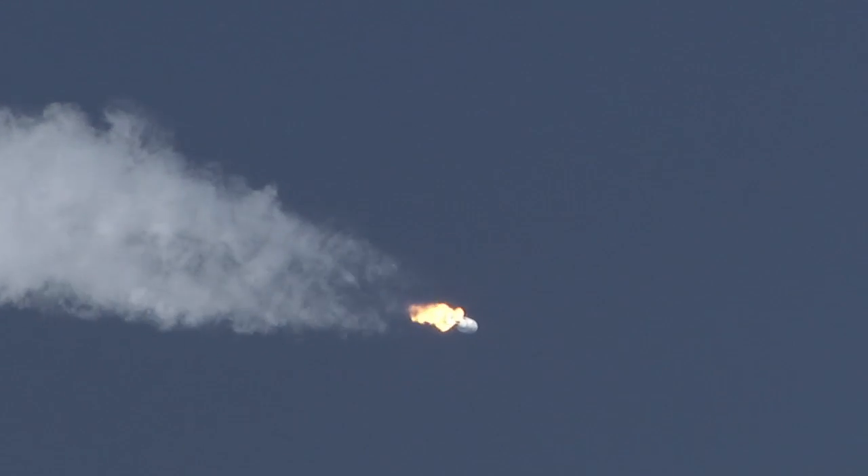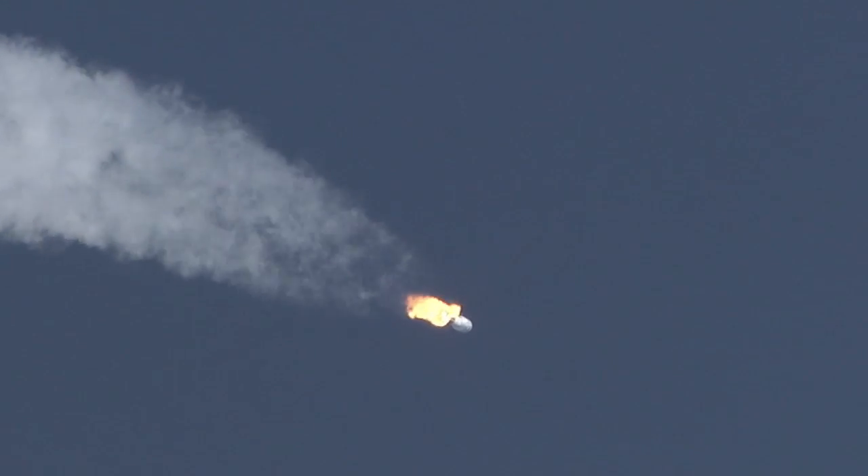The Atlas V reaches Mach 1, the speed of sound, at 83 seconds. At 89 seconds, the vehicle experiences maximum dynamic pressure.